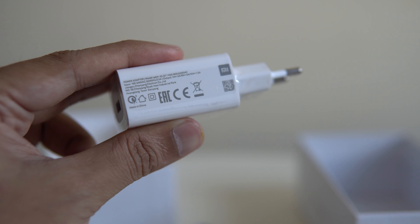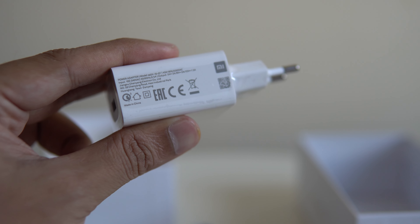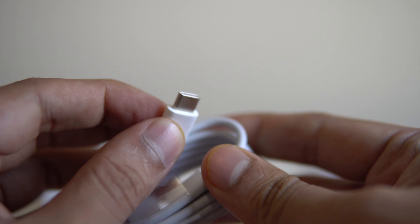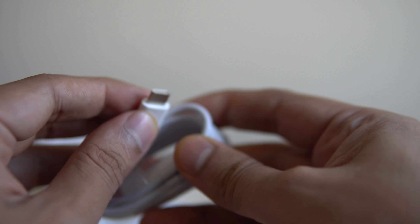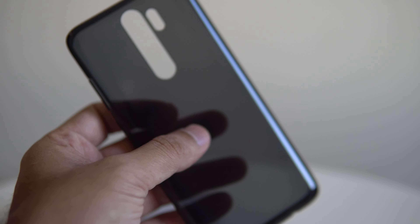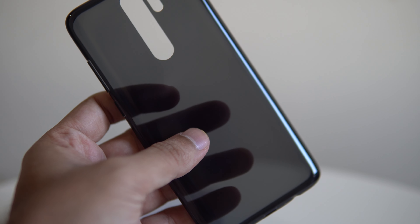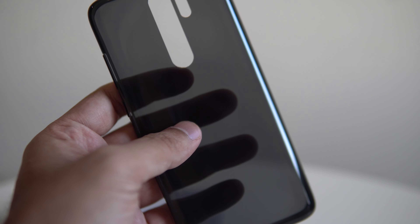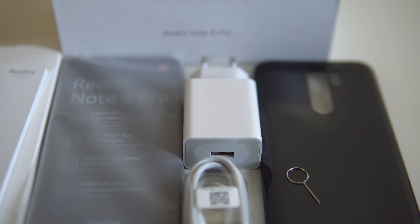Inside the box you get an 18-watt fast charger, which supports Quick Charge 3, though the device itself supports Quick Charge 4. There's also a USB Type-C cable, a SIM ejector tool, some paperwork, and a rubberized silicone case. The quality of the case is quite standard but handy — it can protect your device right out of the box before you buy a replacement.